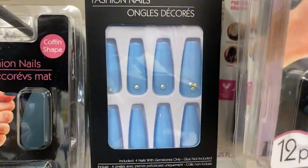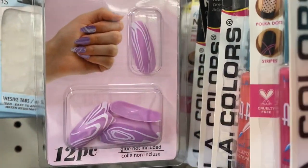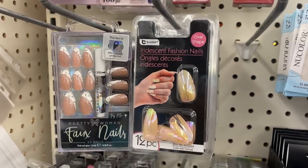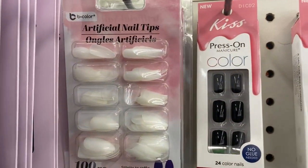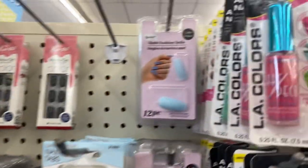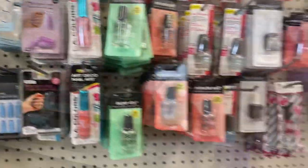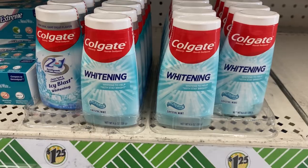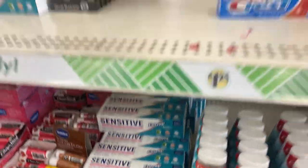Over in the personal care aisle they've got some new press-on nails — new colors and new designs, including a really pretty iridescent one. They also have regular artificial nail tips you can paint yourself, including light blue ones. In oral health care they've got Colgate whitening toothpaste and their own brand of sensitive toothpaste.